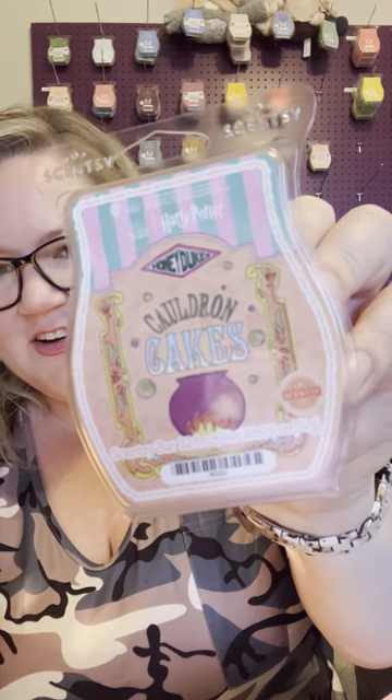Cauldron Cakes — look at these, I love how they look. Cinnamon Sugar, Spiced Vanilla Cake, and Vanilla Bean. This smells like fall to me — fall or bakery. I feel like there's got to be some clove or something in there, or maybe that's just a strong cinnamon. Definitely a good bakery one.